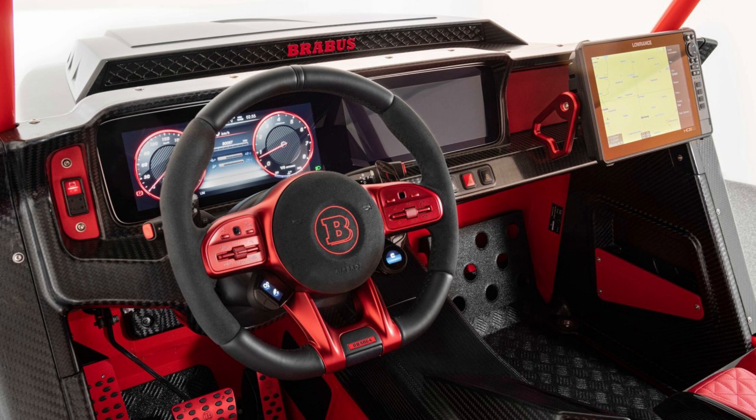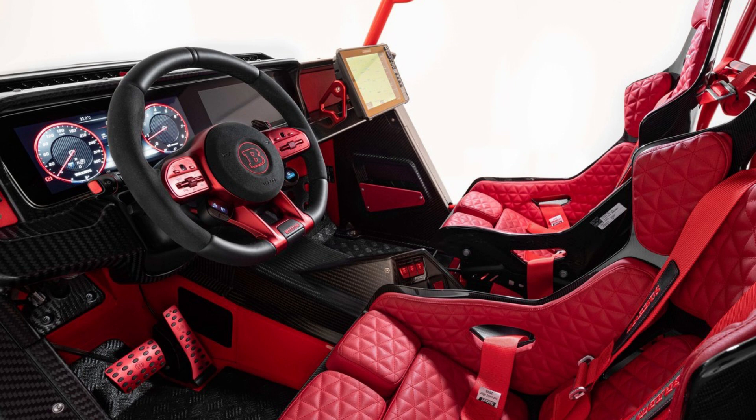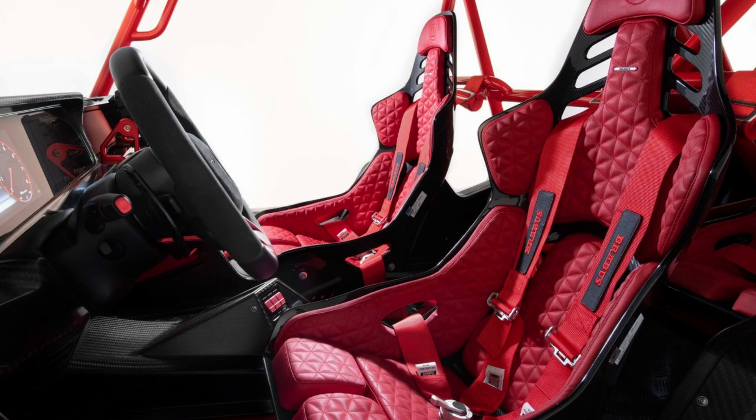The 20x9.5 one-piece forged Brabus monoblock HD Platinum Edition wheels are wrapped in 40x13 tires and highlighted by red calipers. A full spare is mounted at the rear for safekeeping.